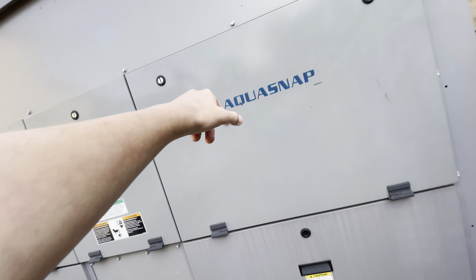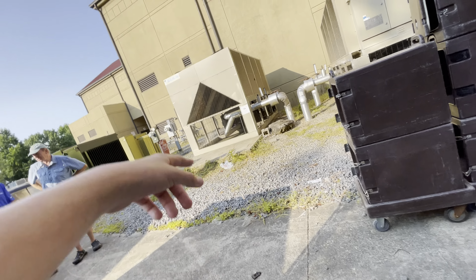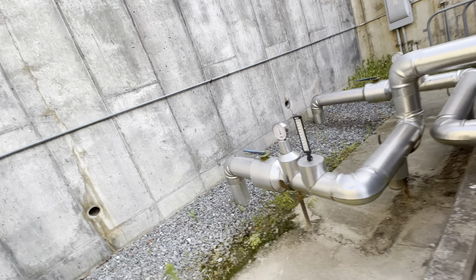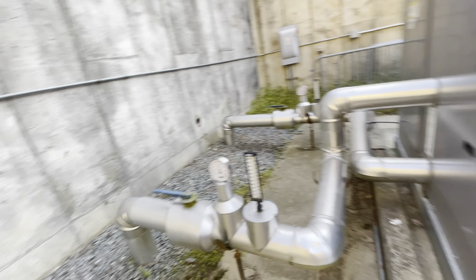Now this looks like a newer chiller. Definitely more compact than this. Can't really see into it.